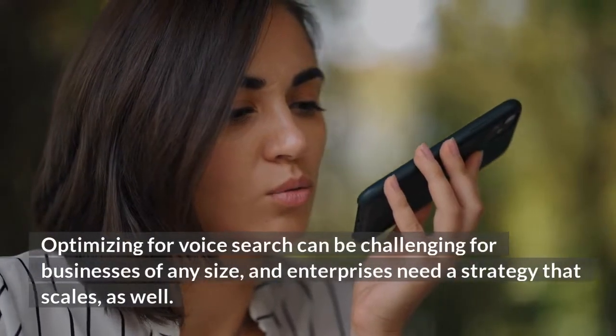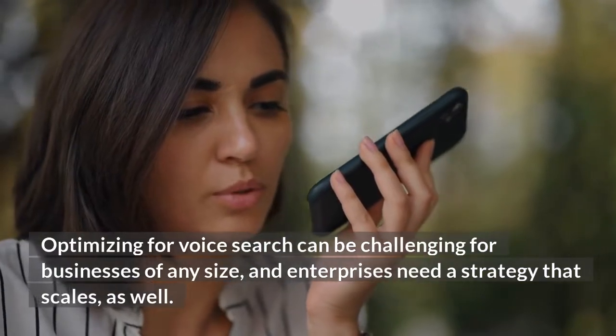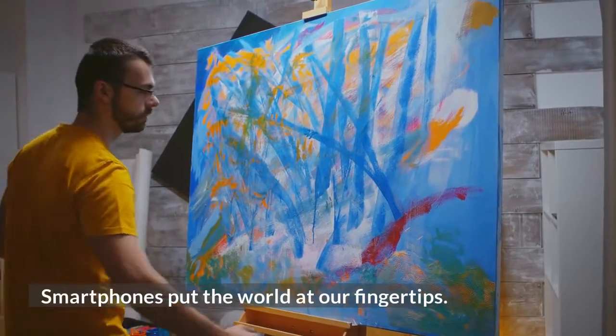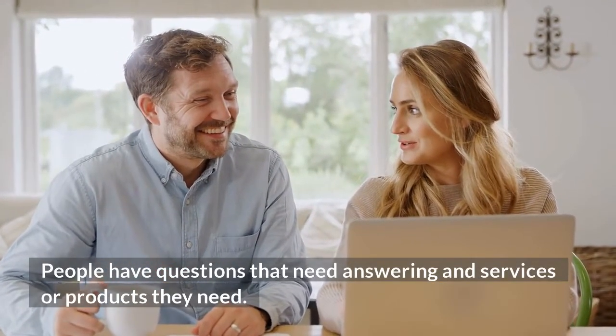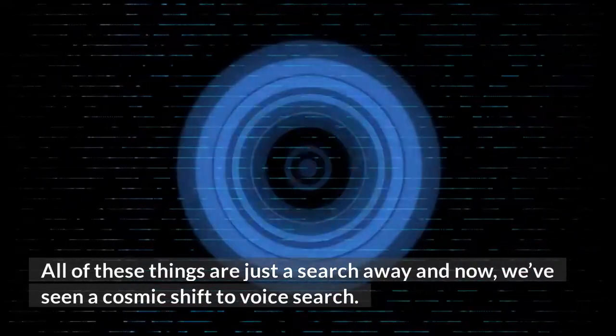Optimizing for voice search can be challenging for businesses of any size, and enterprises need a strategy that scales as well. Smartphones put the world at our fingertips. People have questions that need answering, and services or products they need are just a search away — and now we've seen a cosmic shift to voice search.